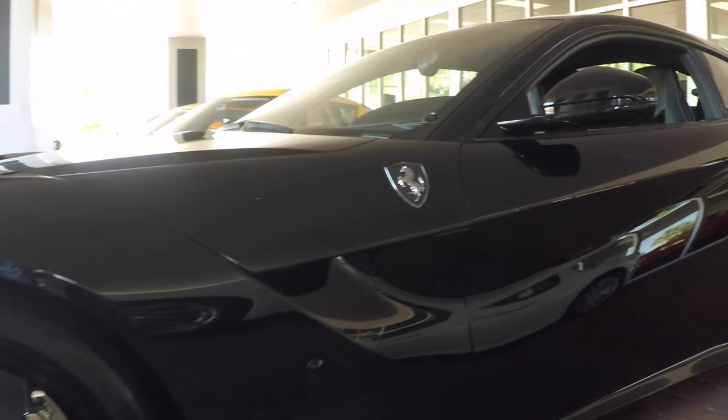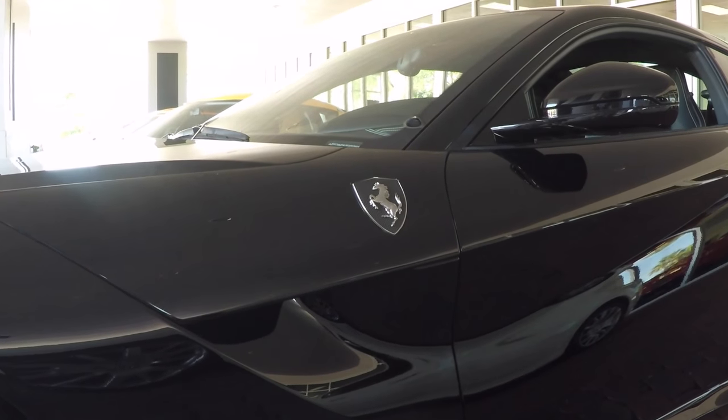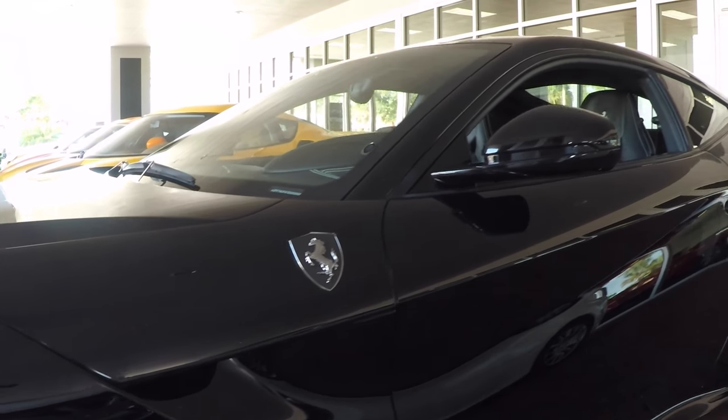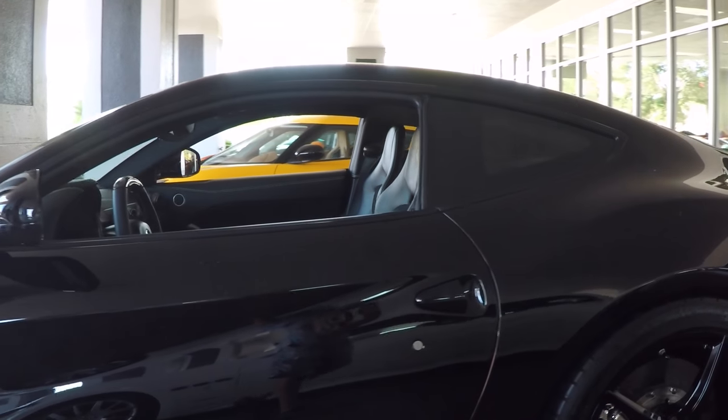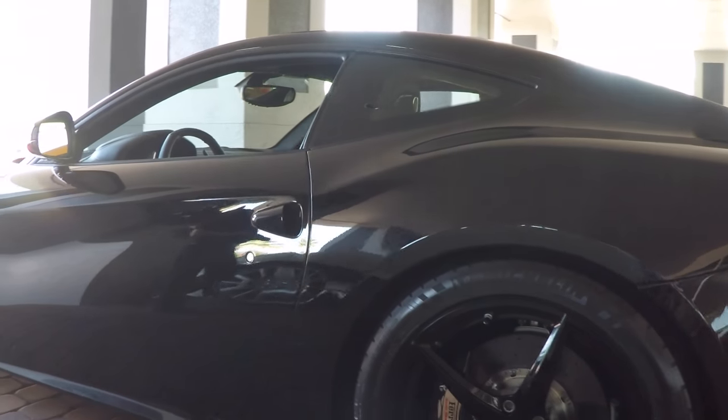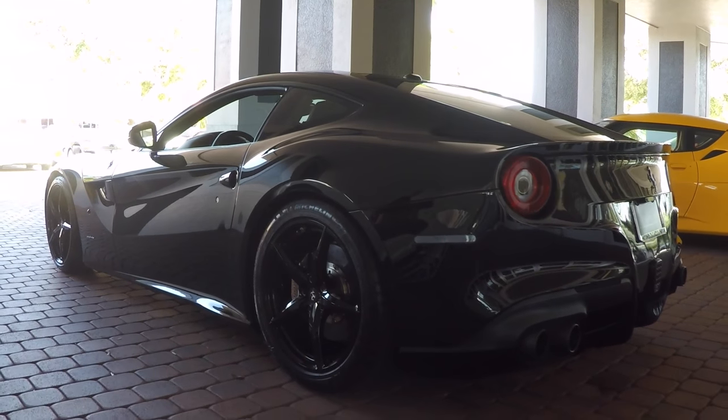Up on the fender, you'll notice that the Scuderia Shields have been done in carbon fiber. That kind of goes along with the theme of this vehicle where most of everything has been blacked out. There are no dents or dings anywhere down the side of the vehicle — super nice, very clean.